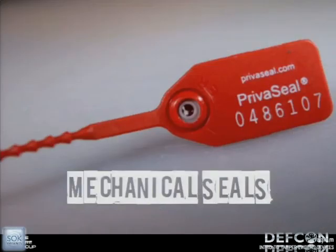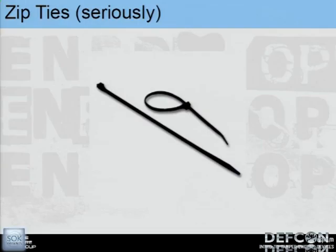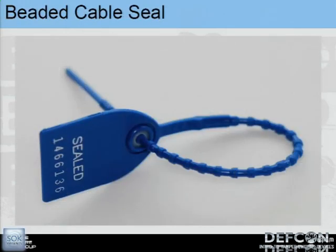The first type we're going to talk about is mechanical seals — little plastic and metal seals that physically prevent access. Think of it like a little hasp on a door with a tiny tamper seal around it. And yes, seriously — zip ties. We're not joking when we say zip ties are a basic tamper evident seal. Pass this beaded cable seal around — it's just a little cable that fits through a body, and once you push it through enough it locks into place. It's basically a fancy zip tie.